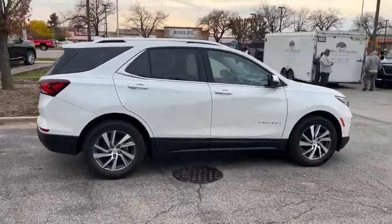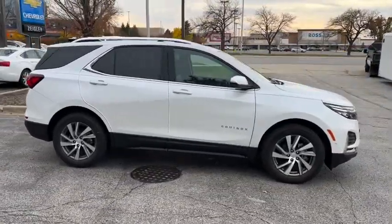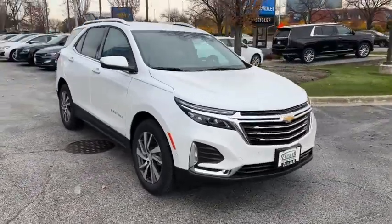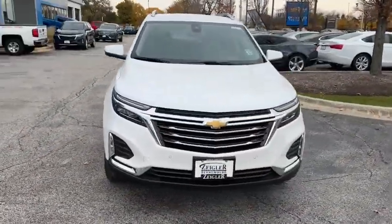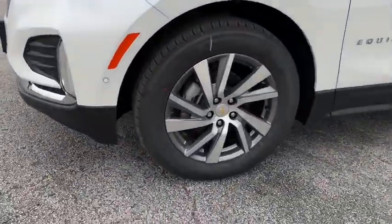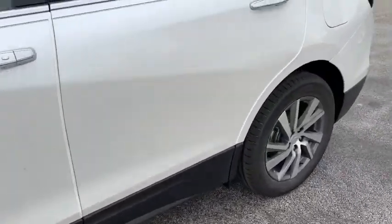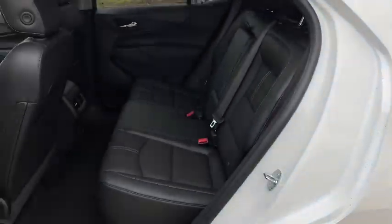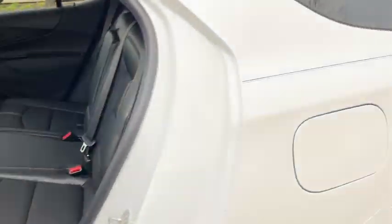Some of the great options this vehicle comes with include keyless entry, navigation system, heated driver's seat, fog lamps, power liftgate, heated rear seat, adaptive cruise control, satellite radio, premium sound system, and heated front seat. Satisfy your desire for a family-friendly vehicle that meets your needs and exceeds your expectations — drive the Equinox.